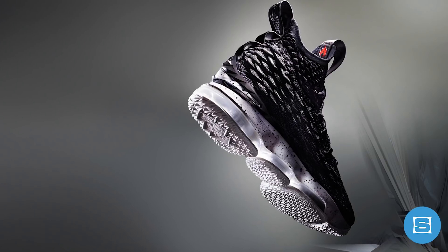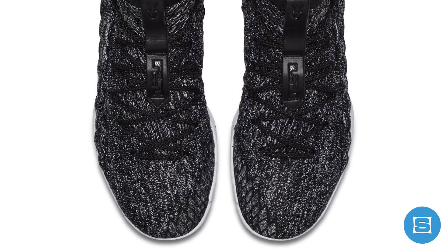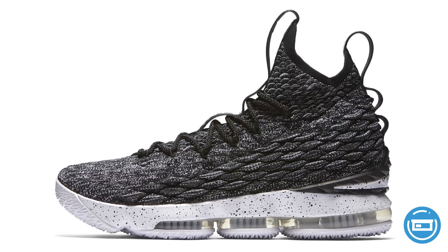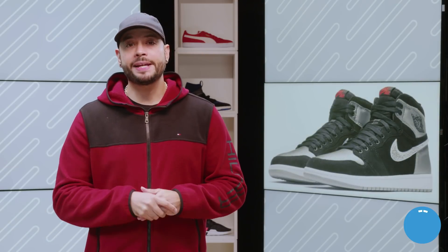LeBron James' newest signature sneaker makes its official retail debut this weekend with the release of the Ashes Nike LeBron 15. The black and gray colorway is inspired by LeBron's past and features a new, finer material Nike is calling Battle Knit, designed specifically for LeBron and his style of play, as well as a brand new combination of Air Max and Zoom Air cushioning. Release date is October 28th at a retail price of $185, available on the Nike Sneakers app, select Nike retailers, and select Dick's Sporting Goods stores and online.